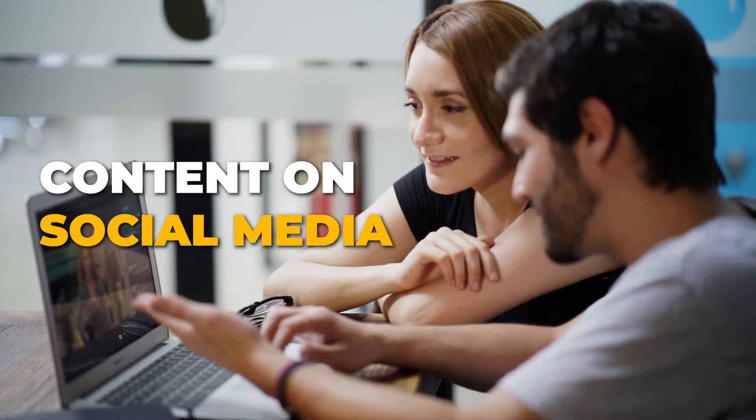So you posted content on social media, but your DMs are going crazy on Instagram and Facebook. If that's happening, then watch the rest of this video.